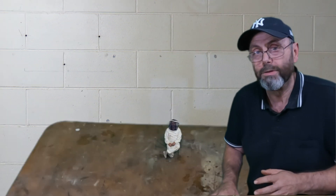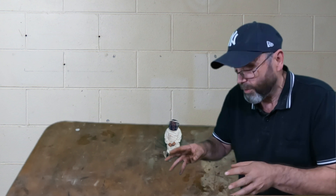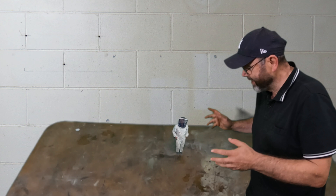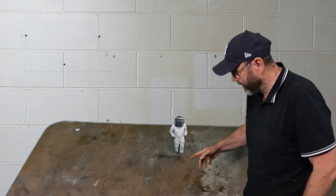So without further ado, here she is. Her name is April and she's the first of what I'm calling nano beaks. Nano beaks have been programmed to look after bee hives and the land around them. If you've been watching closely you will have seen some nano beaks in the background in some of my earlier videos. I didn't deliberately put them there — it was just sloppy editing on my part because they're running around my garden doing things all the time. Oh, now you're just showing off. Stop it!